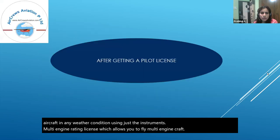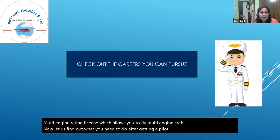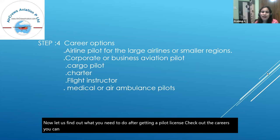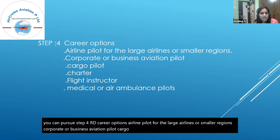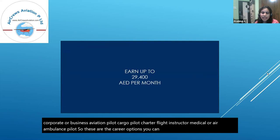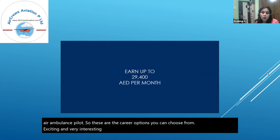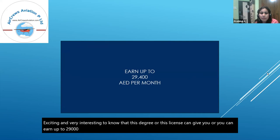Step four covers career options after getting a pilot license. These include airline pilot for large airlines or smaller regional carriers, corporate or business aviation pilot, cargo pilot, charter flight instructor, and medical or air ambulance pilot. Excitingly, this license can allow you to earn up to 29,400 AED per month.